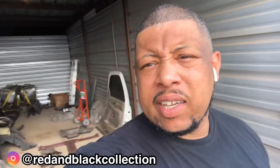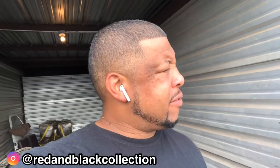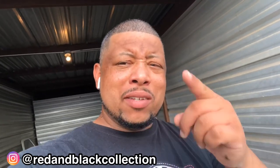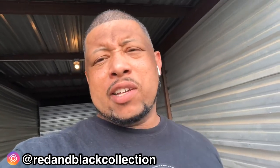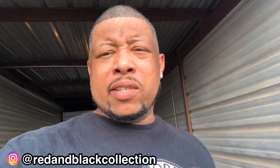Anyways guys, that's enough for the storage today. I really appreciate you guys — if you haven't already, don't forget to comment, like, subscribe, and hit that notification bell. I appreciate your support, can't wait to see you again. Stay tuned, I've got more stuff coming for you. Take care, bye.